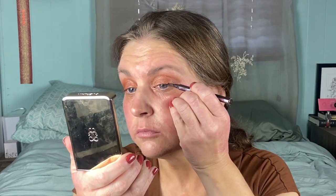Next I'm lining my eyes with the Maybelline Hyper Easy Liner in Pitch Brown, and then the Chanel Noir Allure mascara. That's the eyes — I'm going to finish them up under the eye after I put the rest of my base on.